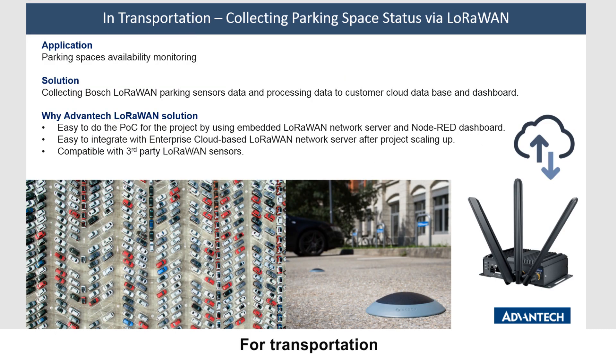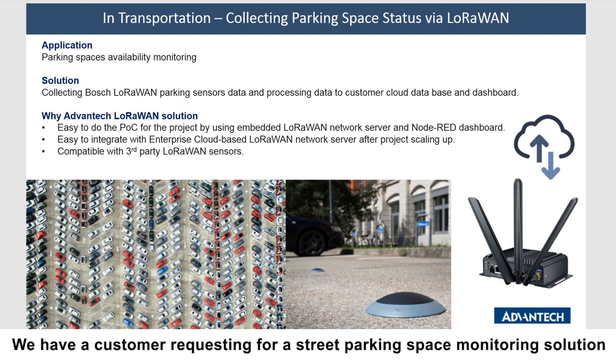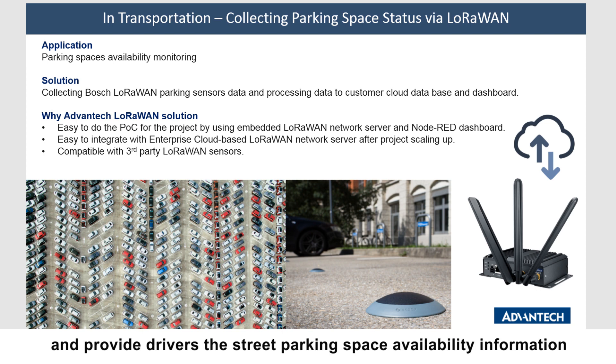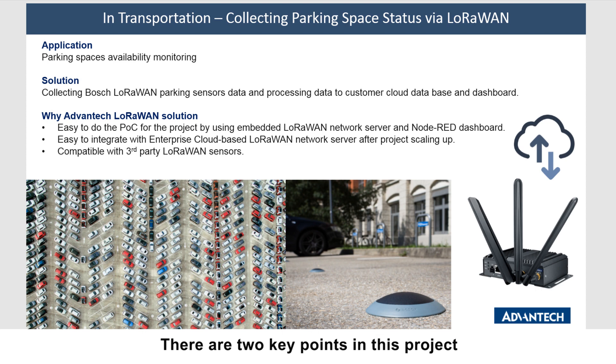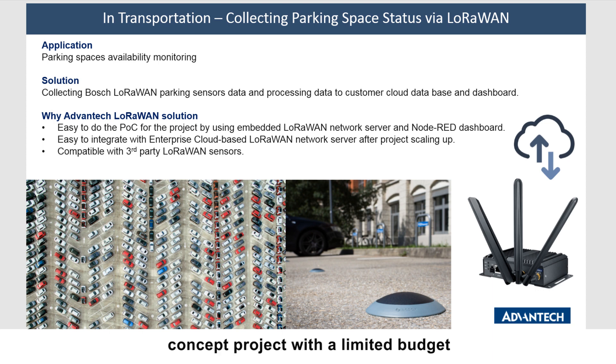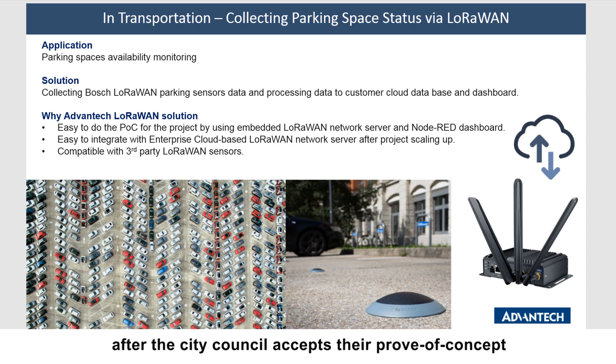In transportation, this is a case study about collecting parking space status via LoRaWAN. We have a customer requesting a street parking space monitoring solution — they would like to collect all street parking space status data and provide drivers with parking space availability information. There are two key points: first, they need to start with a small-scale proof-of-concept project with a limited budget; second, the solution should be able to scale up to city level after the city council accepts the proof of concept.